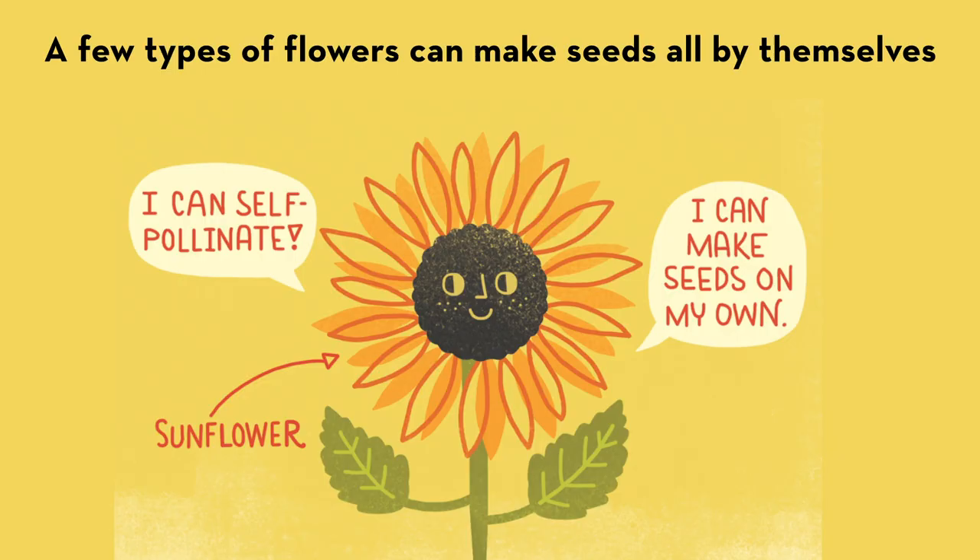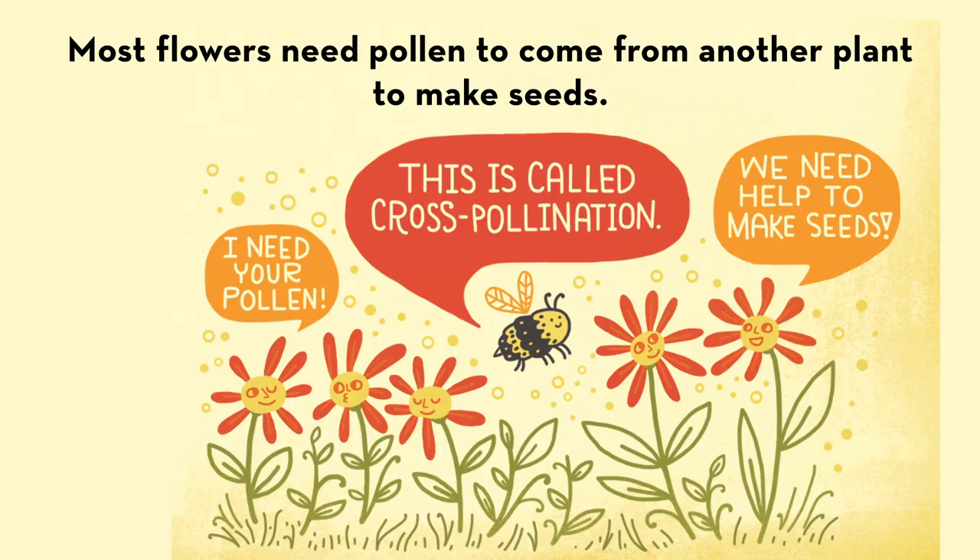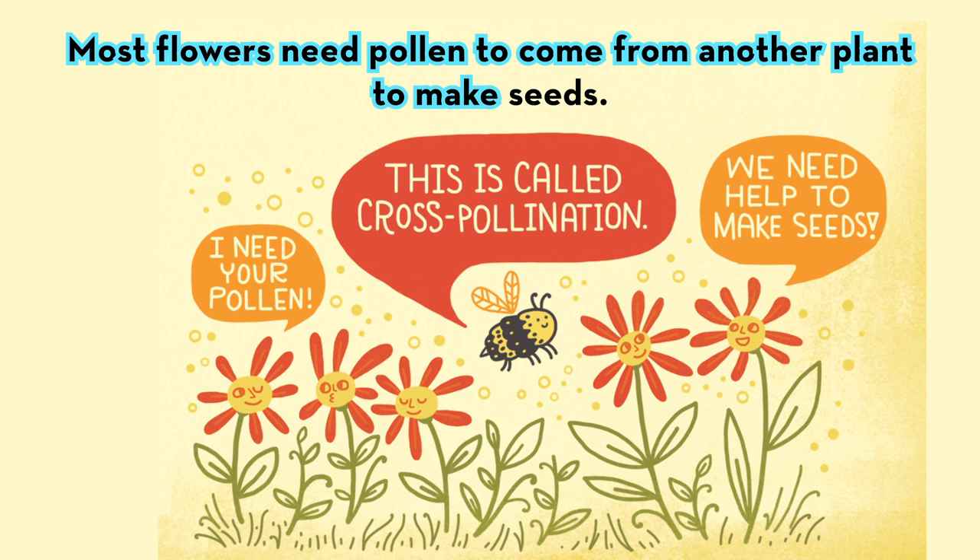A few types of flowers can make seeds all by themselves. Most flowers need pollen to come from another plant to make seeds. This is called cross-pollination.